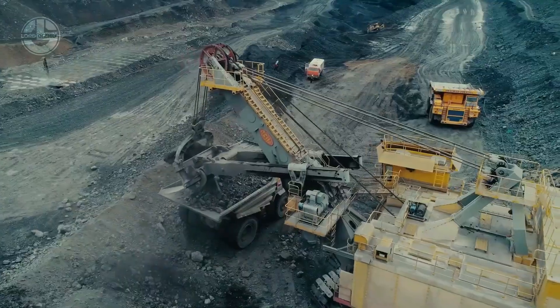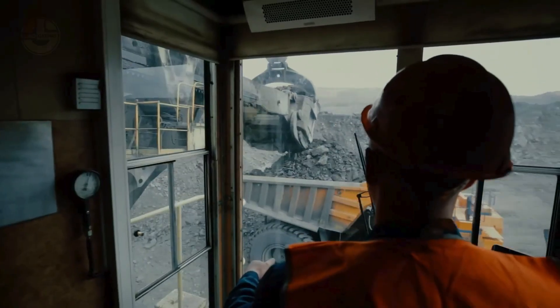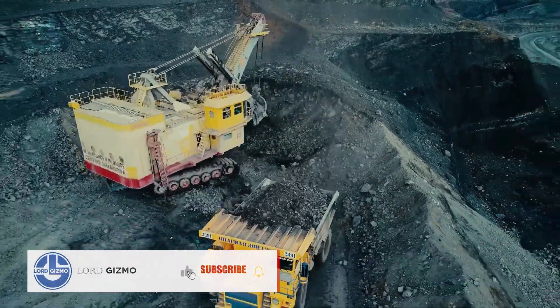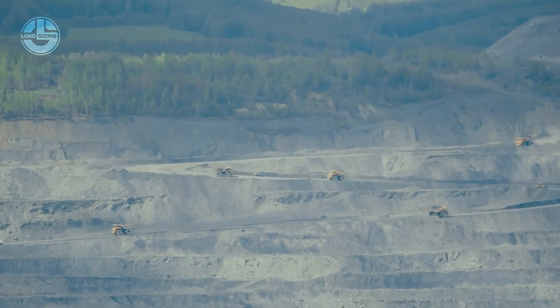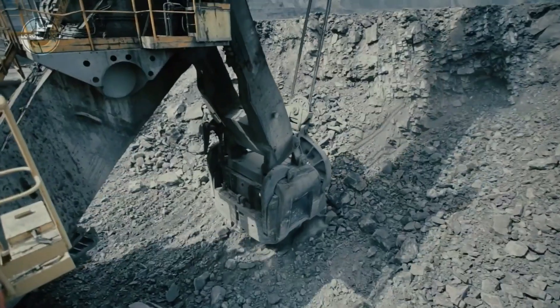It has dedicated electric drives for propulsion, crowding, hoisting, and swinging. This machine requires power from the grid to function. Due to its distinctive crawling undercarriage, the EKG-18 can traverse rugged terrains. It is deployed in open-pit mines for mineral extraction.